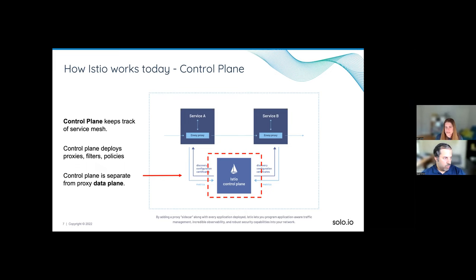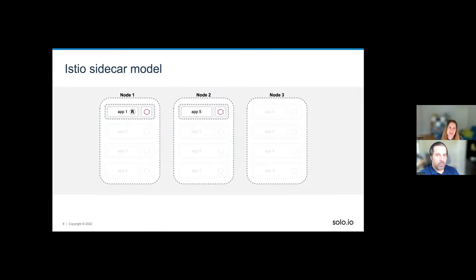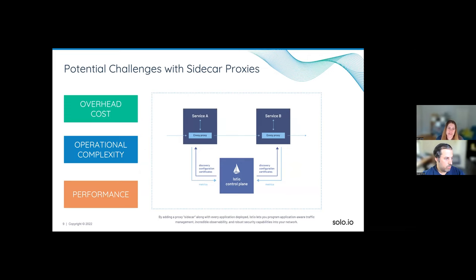When a request flows from app one to app five, it first goes to the first sidecar, which does translations and processing, then to the sidecar at the destination, and finally to the destination microservice. That's basically how it works.